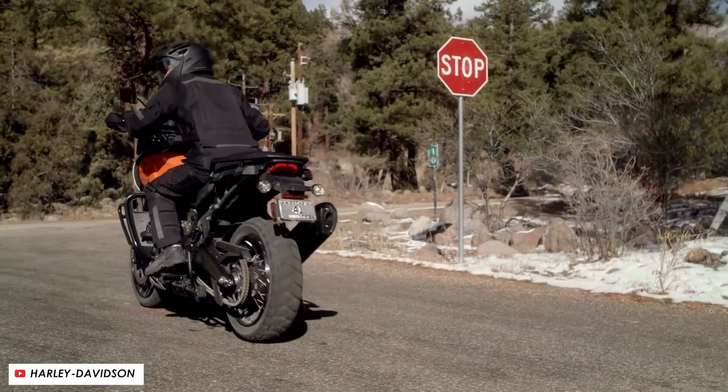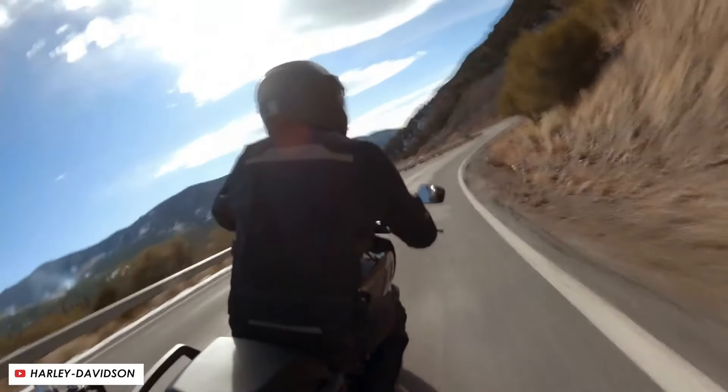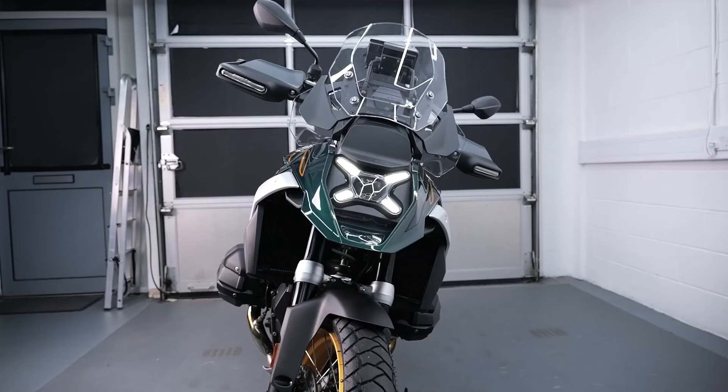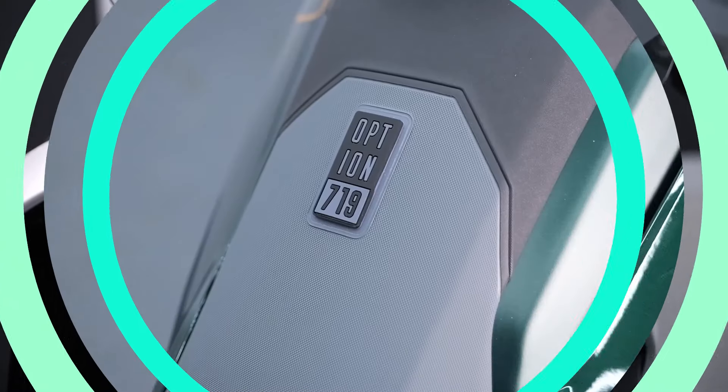Innovative Features Unveiled: Uncover the innovative features that set the R1300GS Option 719 Tramontana apart from the crowd. Whether it's state-of-the-art technology, rider-centric amenities, or safety enhancements, we explore how BMW continues to push the boundaries of adventure biking.